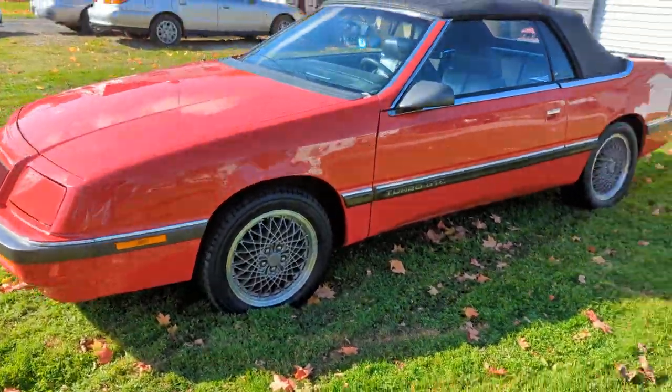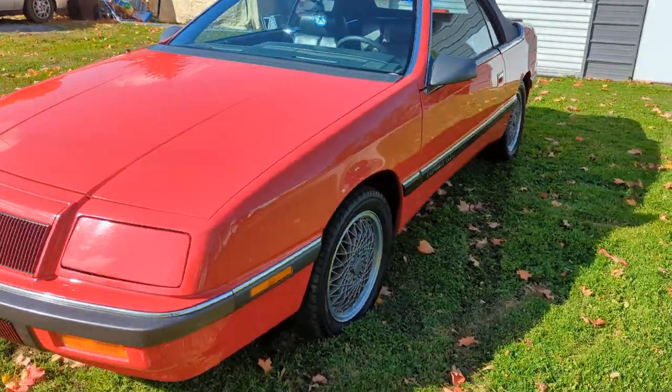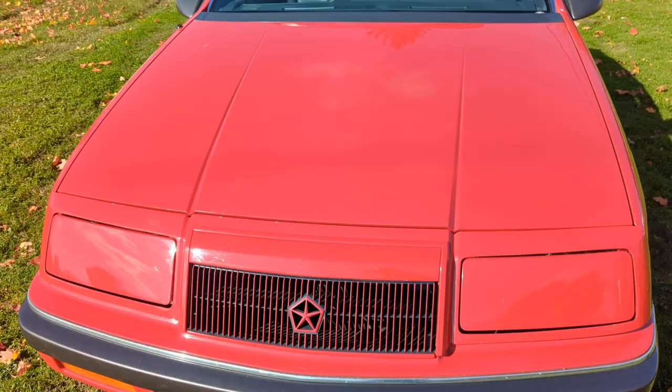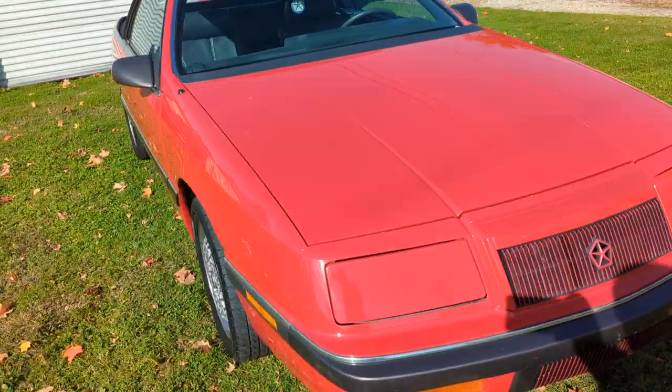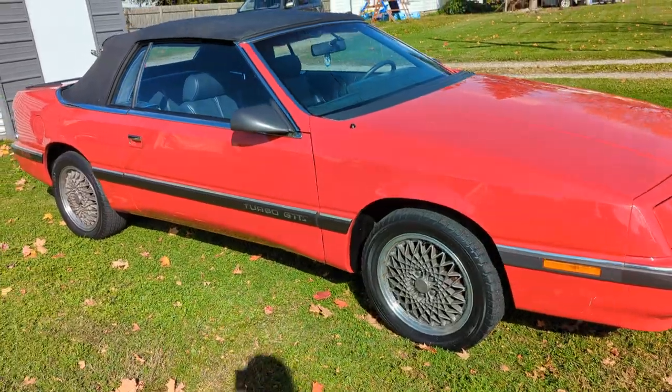Today we're going to do a special on my 89 Chrysler LeBaron GTC. This particular car I've had for about three years. It came out of Michigan, believe it or not.